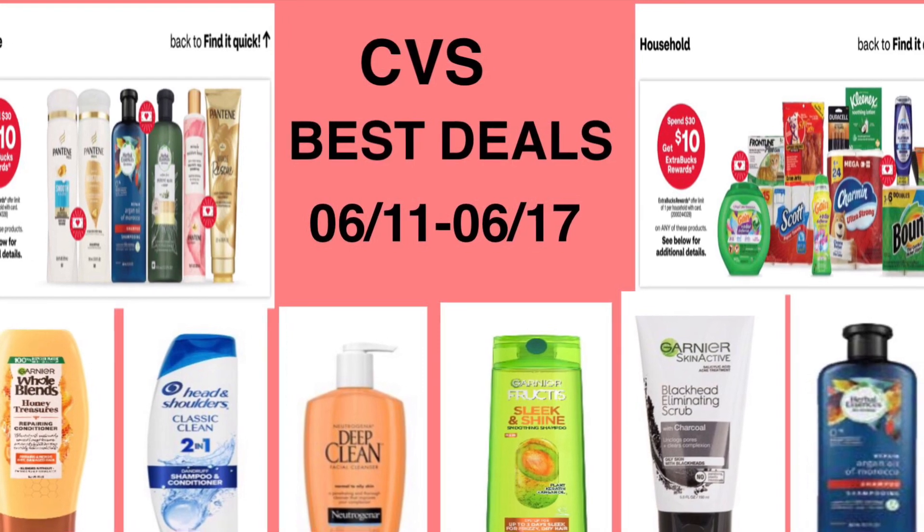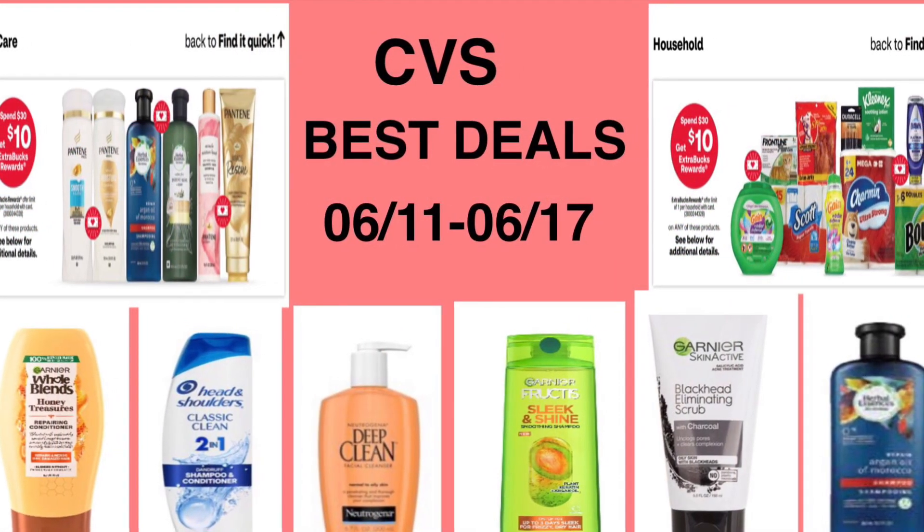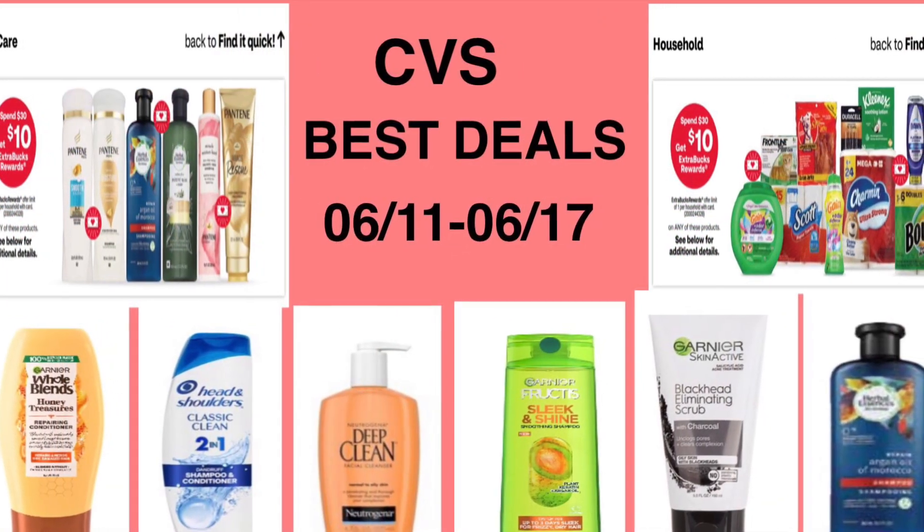That's my video for the best deals from CVS. I hope you enjoyed the video, and as always, thank you for watching.